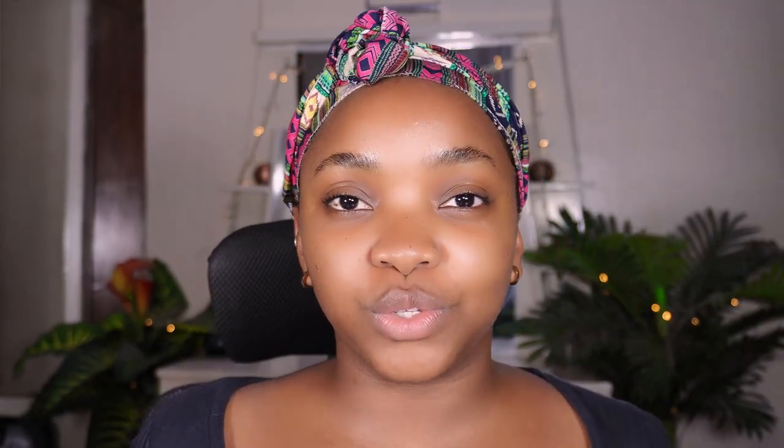I've said it before and I'll say it again — skin prep is very important when it comes to applying your makeup, because it gives your makeup a very seamless base to apply on and your makeup just ends up looking so much better. The first thing you want to do before applying your makeup is to cleanse your skin.